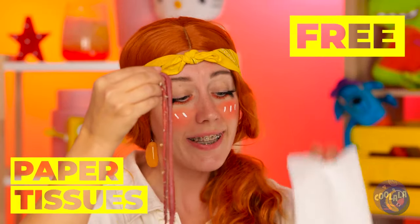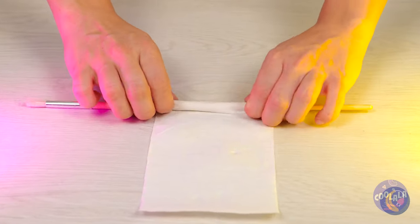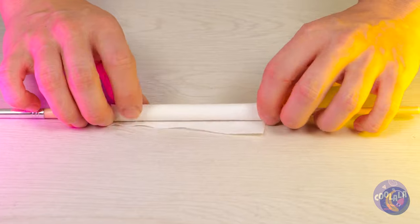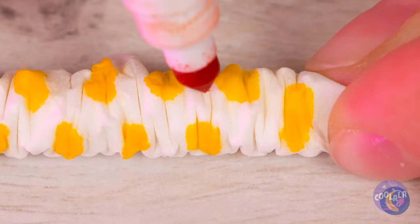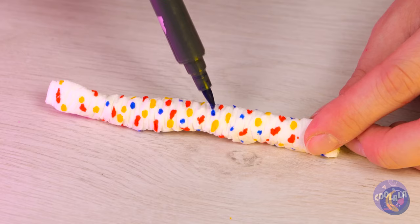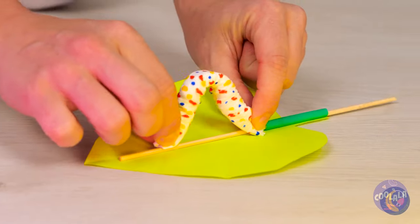We can make our own! Wrap a tissue around a skewer. Scrunch them up nice and tight. And add some colored polka dots. Now crawl on over to this leaf. Cause it's time to boogie!